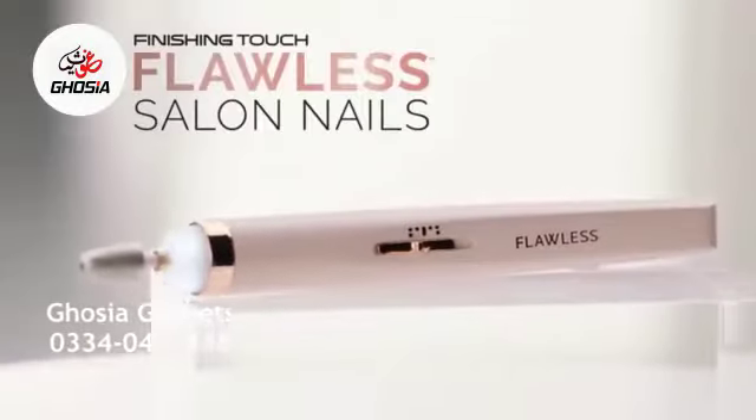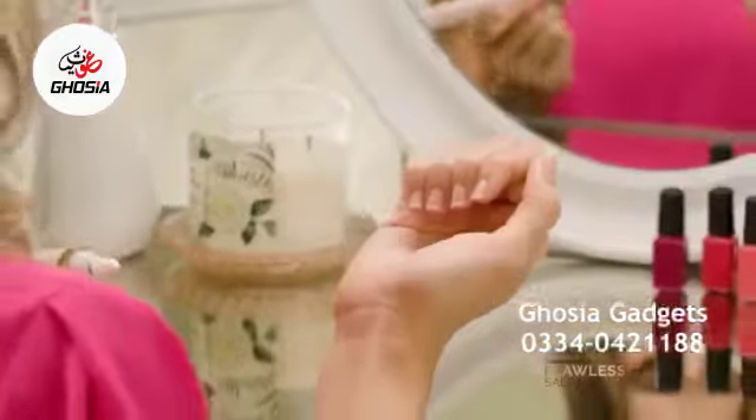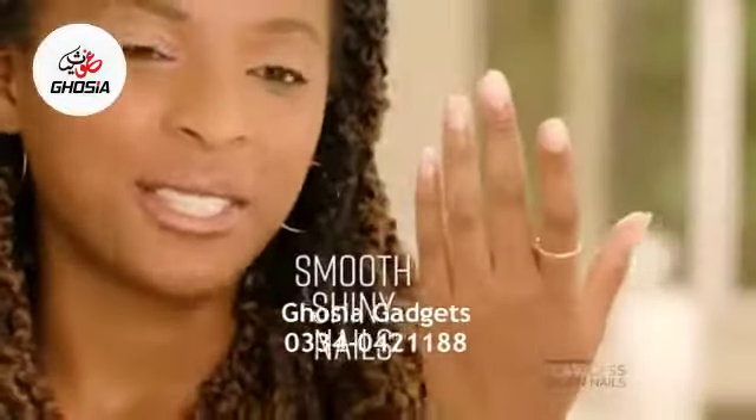Introducing Finishing Touch Flawless Salon Nails, the new easy-to-use mani-pedi nail care system that gives you a professional salon-style look between salon visits or instead of. My nails are super smooth and shiny after using it.